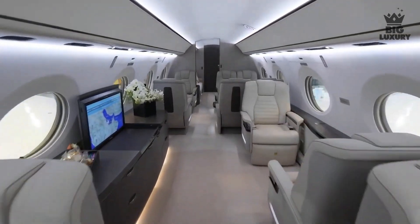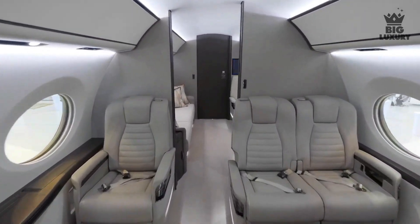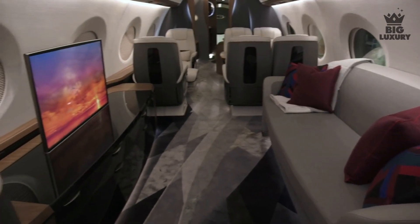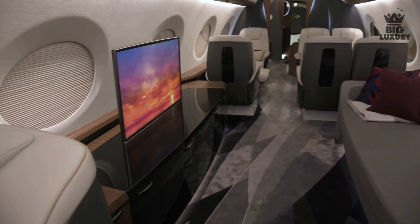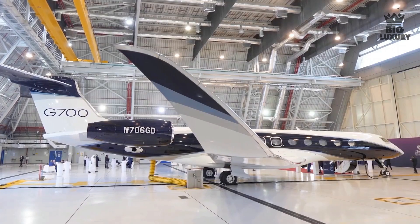The G700 has a maximum capacity of 19 passengers in a seating configuration and space for 13 passengers in a sleeping configuration. The cabin can be configured with up to 5 living spaces, so you will always be able to get some privacy from your fellow passengers.